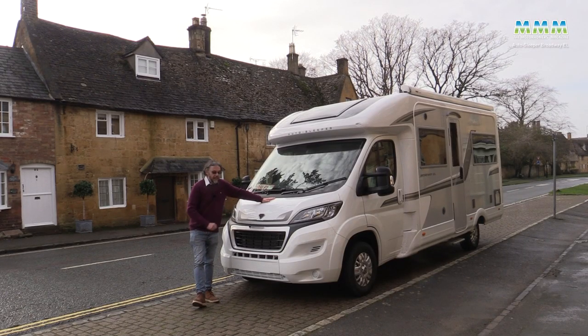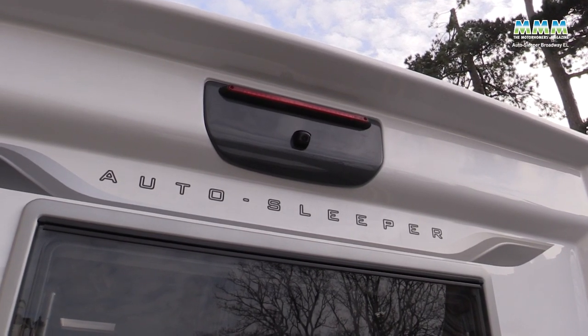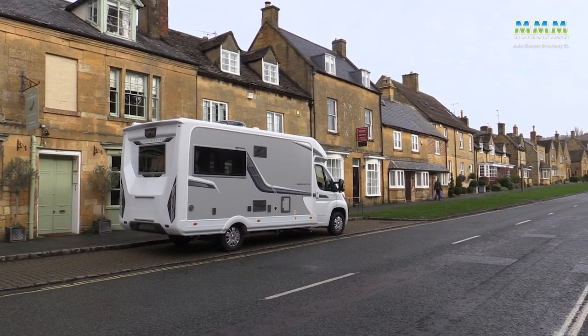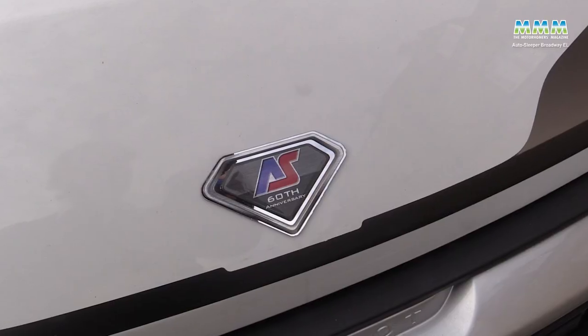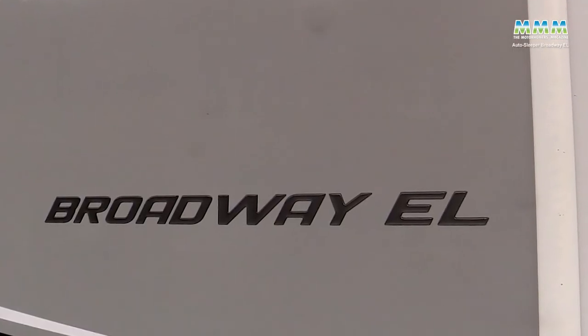I'm Peter Vaughan and this is the very latest from Auto Sleepers. Today we're in the Cotswolds in the beautiful village of Broadway and of course we have here the motorhome named after it, the very latest 2021 Broadway EL.